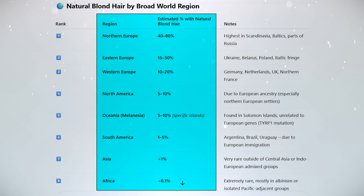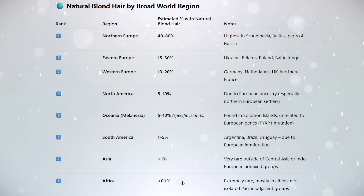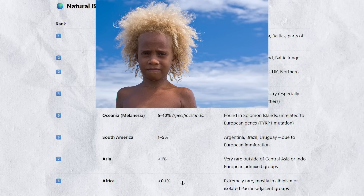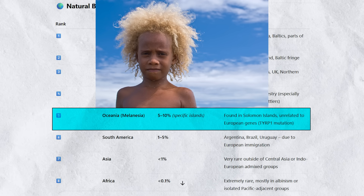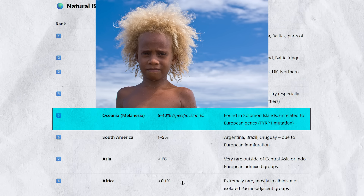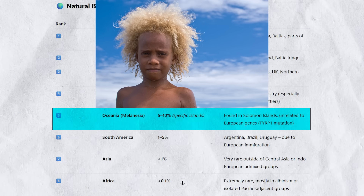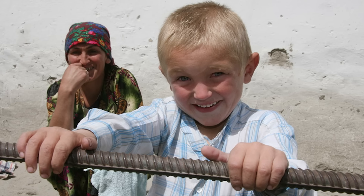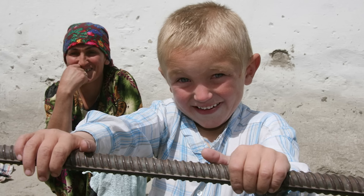This table shows the regions of the world with the highest levels of people with natural blonde hair — Northern and Eastern Europe at the top, with somewhat elevated levels in North America due to European ancestry. Surprisingly, natural blonde hair is also found in some Melanesian people, such as those living in the Solomon Islands and Fiji. Interestingly, natural blonde hair in this region is caused by a separate genetic mutation — in the TYRP1 gene — showing that blonde hair evolved independently in different populations. You also see natural blonde hair in some Central Asian populations, although it is rare there.